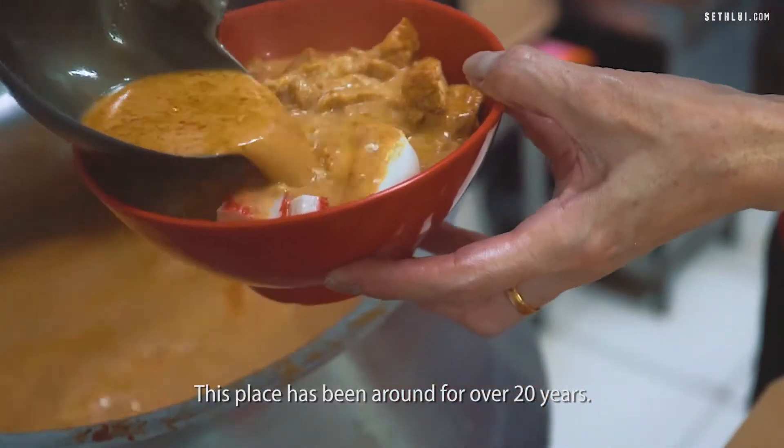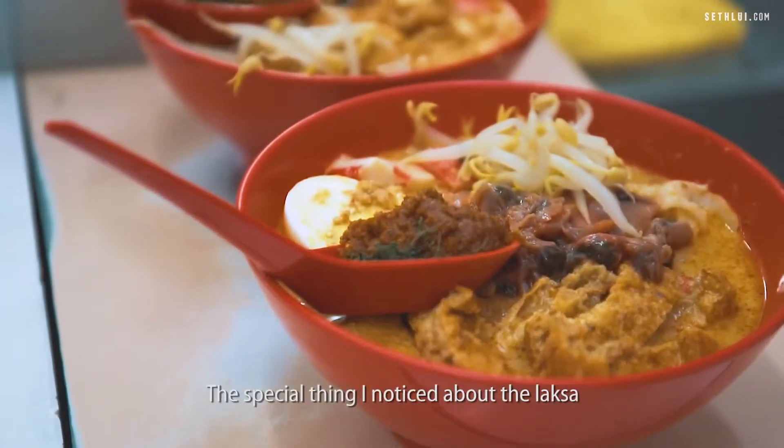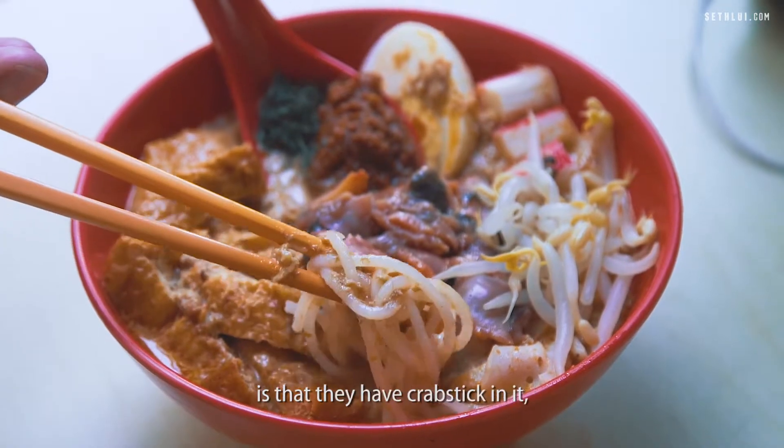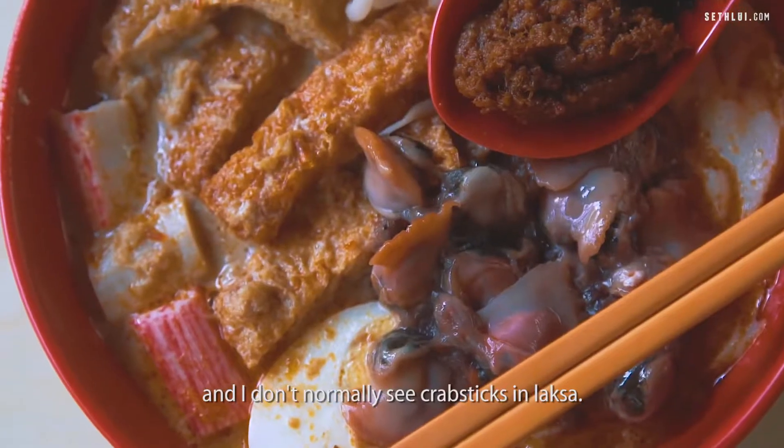This place has been around for over 20 years. They use a lot of fresh ingredients, so I think that's something that they really pride themselves on. The special thing I noticed about the laksa is that they have crab stick in it, and I don't normally see crab sticks in laksa.